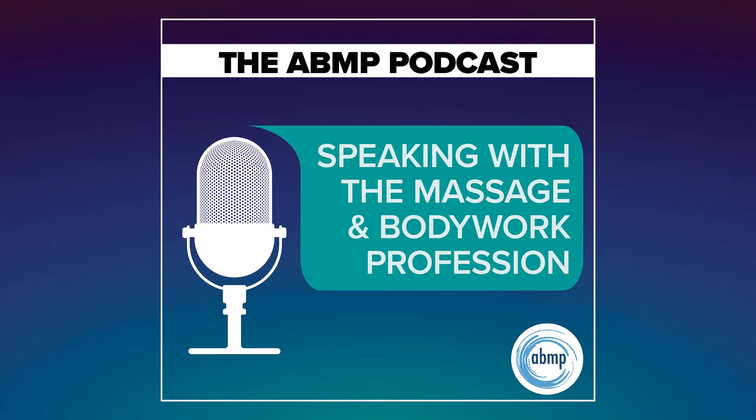Hey, I Have a Client Who listeners, did you know I have a growing library of NCB approved one hour online self-paced continuing education courses that you can do anytime, anywhere? Well, now you know.